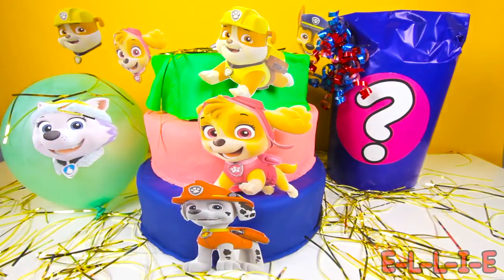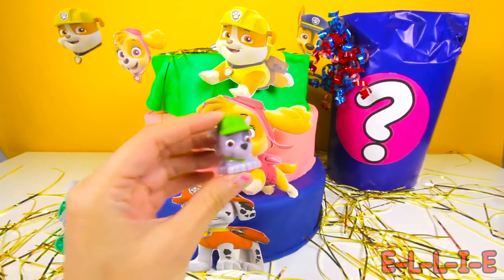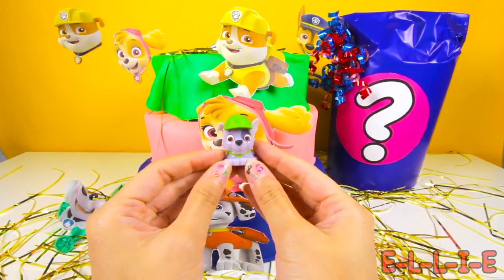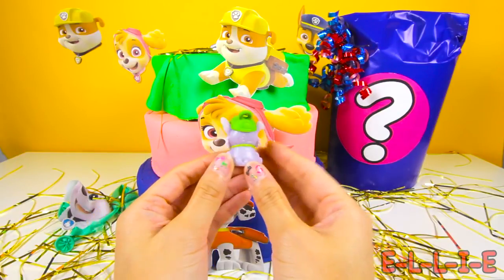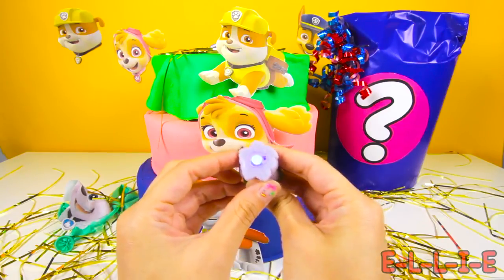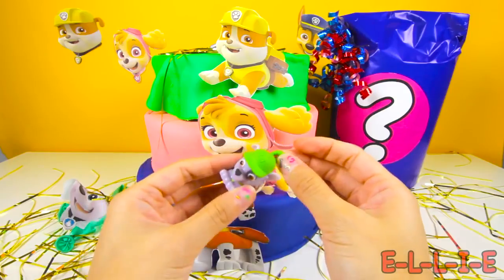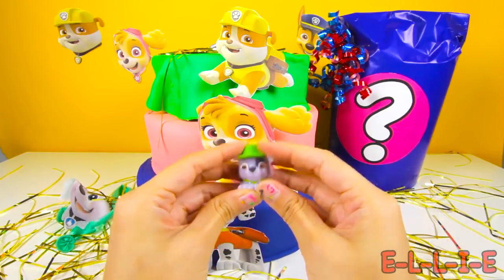Let's look at this Everest balloon next! OK PJ Masks fans, this Everest balloon is green! Who is the green superhero in the PJ Masks? If you know, type it in the comments! Now let's pop this Everest balloon and see if there is anything inside! Wow, that was so cool! We found a Rocky Micro Light figure inside the balloon! Rocky is a recycling pup from Paw Patrol and his color is green! When you push Rocky, the blue light on the bottom of the figure lights up! There is a hole on the top of Rocky's hat so you can put it on your keychain! This micro light is also very squishy!